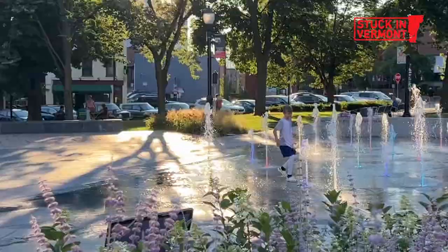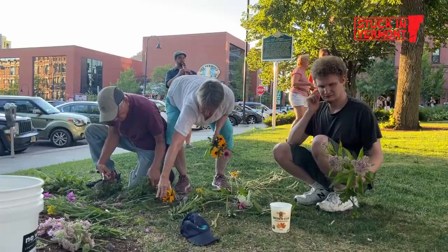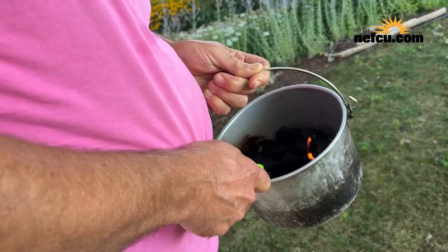I saw on Facebook that there was a monarch butterfly release being held in Burlington City Hall Park. Every fall, the monarchs migrate thousands of miles to warmer climates. And in Vermont we have a special attachment to the monarch, which was declared the official state butterfly in 1987.